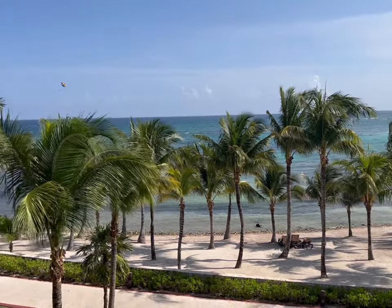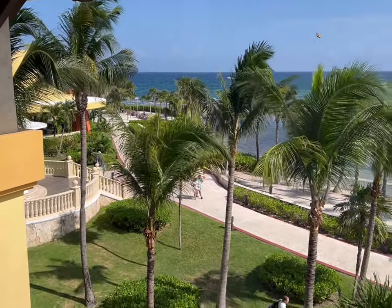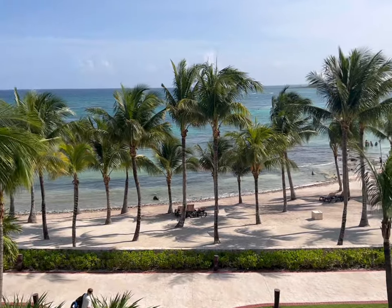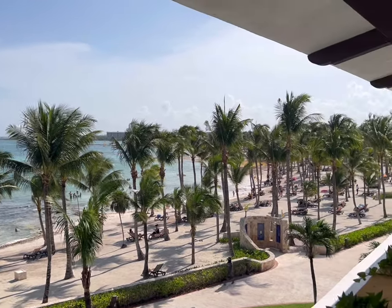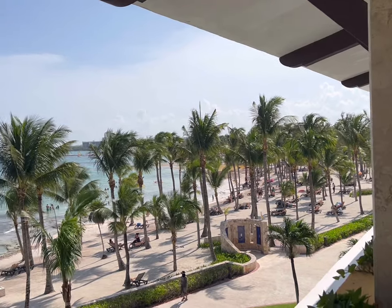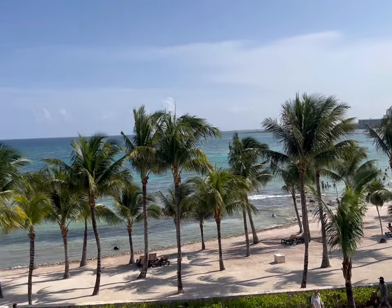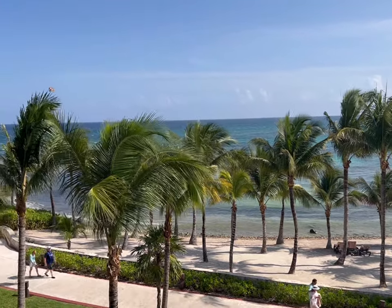Here's one last view of this beautiful place — the entire resort. Beautiful paradise.